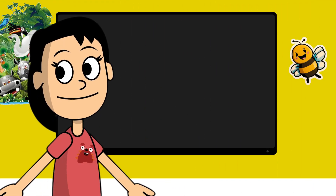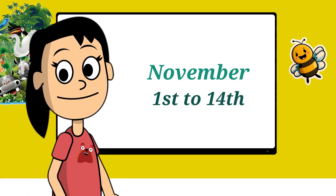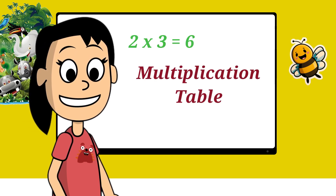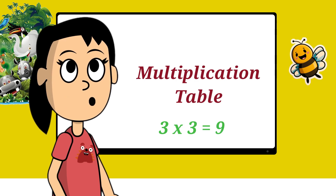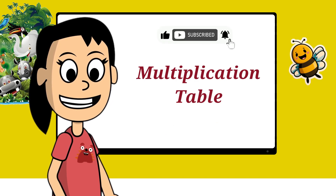Hey there kids, get ready for an exciting Diwali treat. Starting from November 1st to November 14th, we are launching a brand new series where you will learn multiplication tables. Don't miss out on the fun. Make sure to subscribe to Diwali TV now.